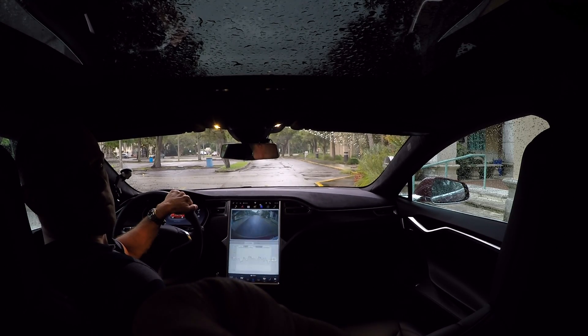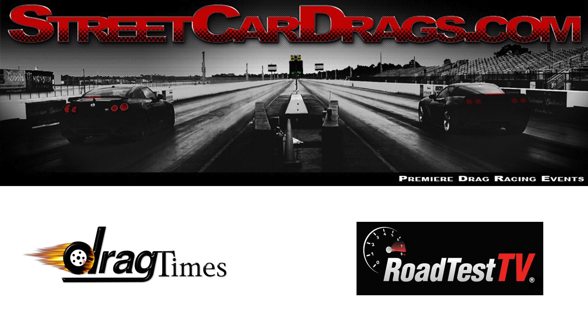All right, thanks for watching. Our Model X P90D Ludicrous arrives next week and we'll have some videos up soon.